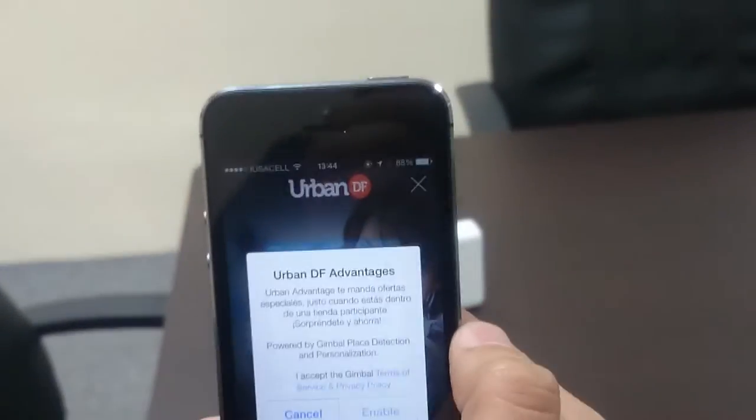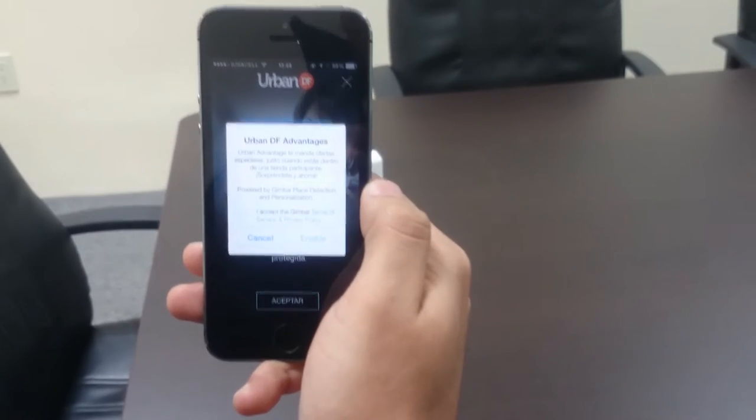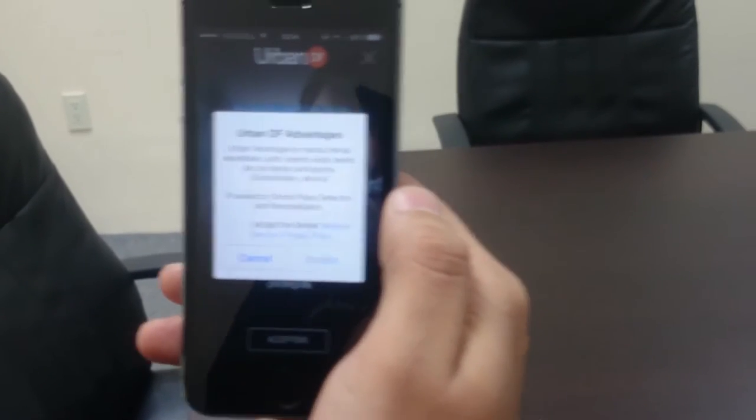In this demo, we have configured two ST20 devices from Gimbal with their own non-iBeacon technology, so they can operate simultaneously for both iOS and Android platforms.